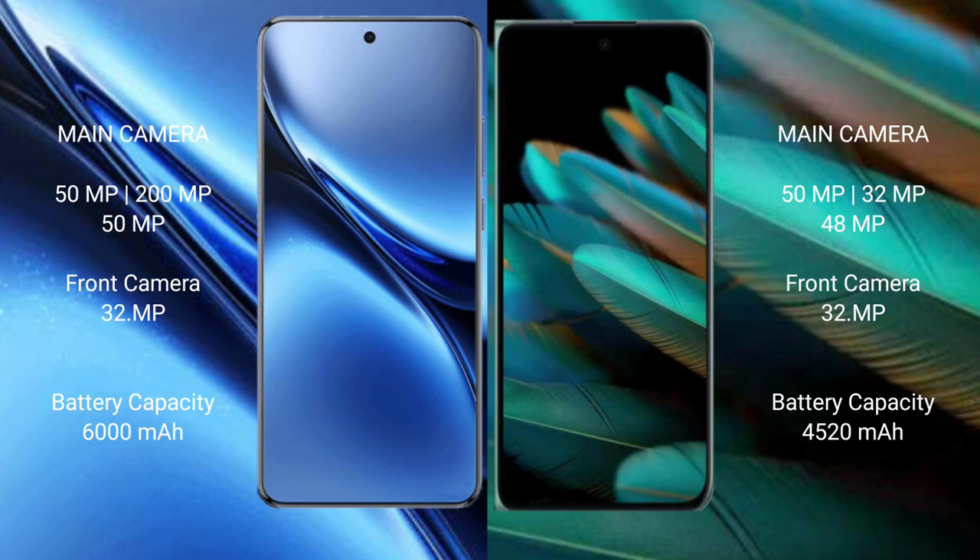Vivo X200 Pro has a 6000mAh battery with 90W fast charging support. Oppo Find N2 has a 4520mAh battery with 67W fast charging support.